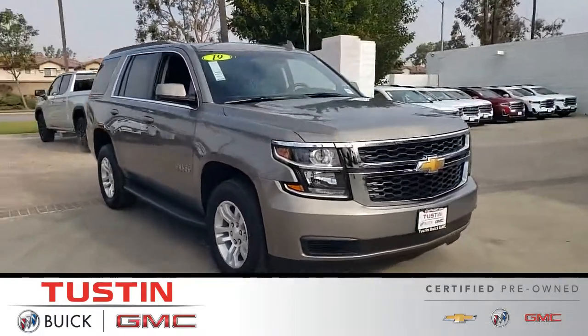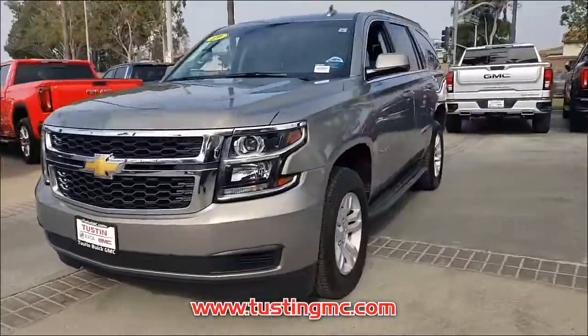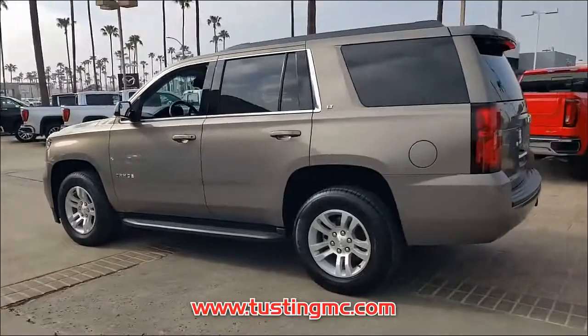Introducing this pre-owned 2019 Chevrolet Tahoe with a pepperdust metallic exterior. Its superior build and design make it stand out from the competition. Come in for a test drive today and experience the SUV of your dreams.